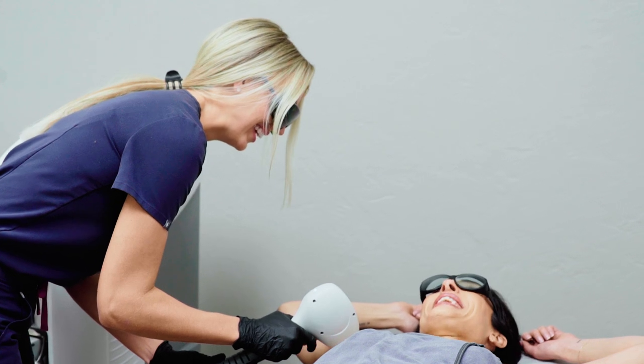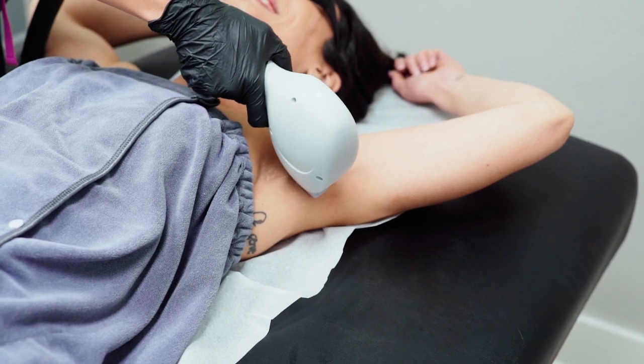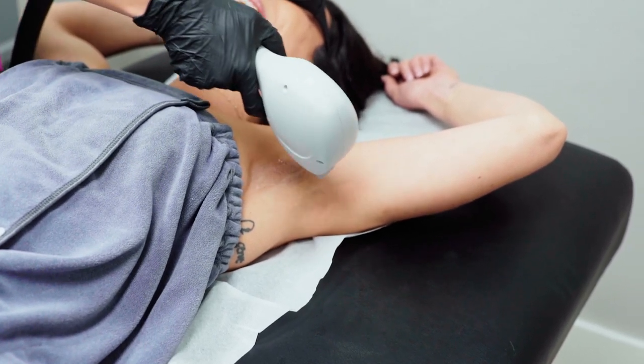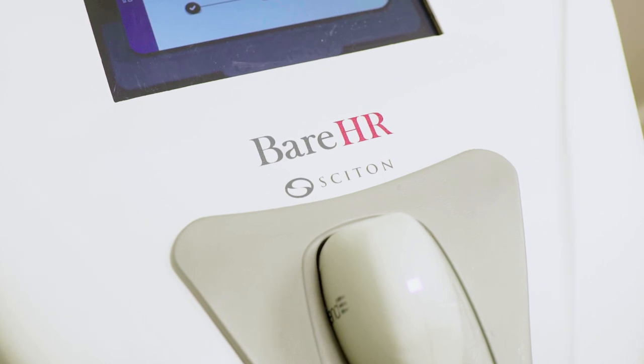It simultaneously delivers three wavelengths to effectively treat patients with varying hair depths and skin types. Patients experience cooling from a constant contact crystal for a comfortable, quick, and easy treatment. Bare HR is the fastest and most comfortable permanent hair reduction device on the market.